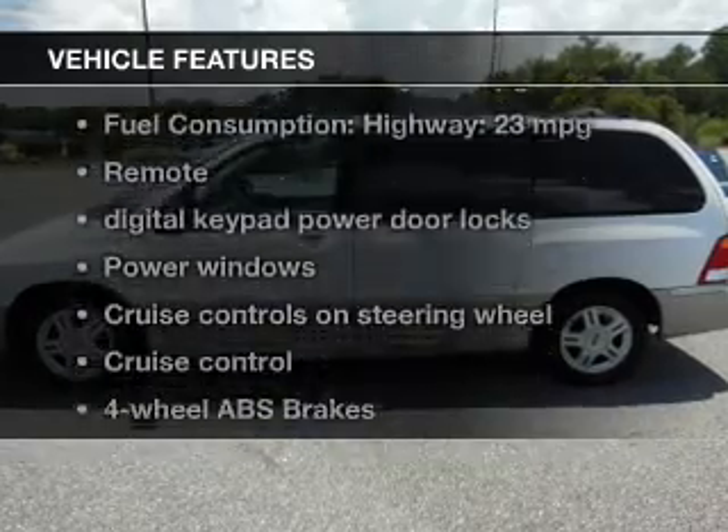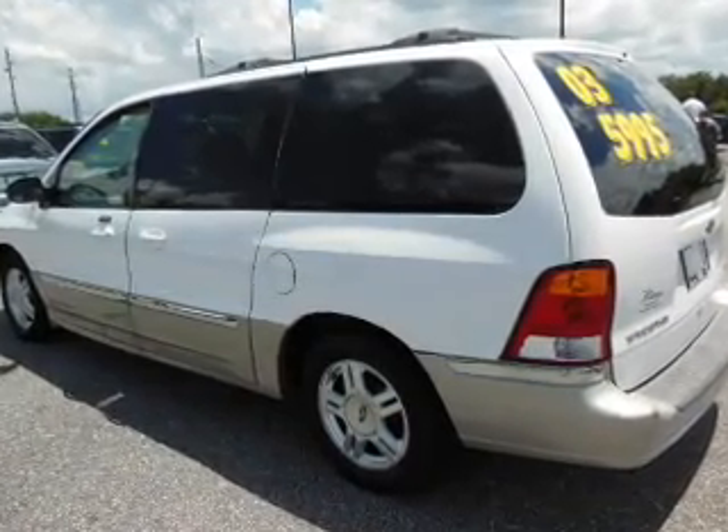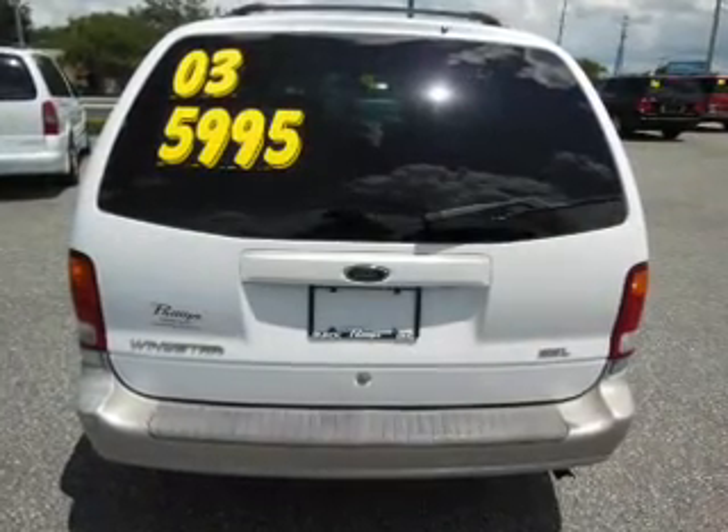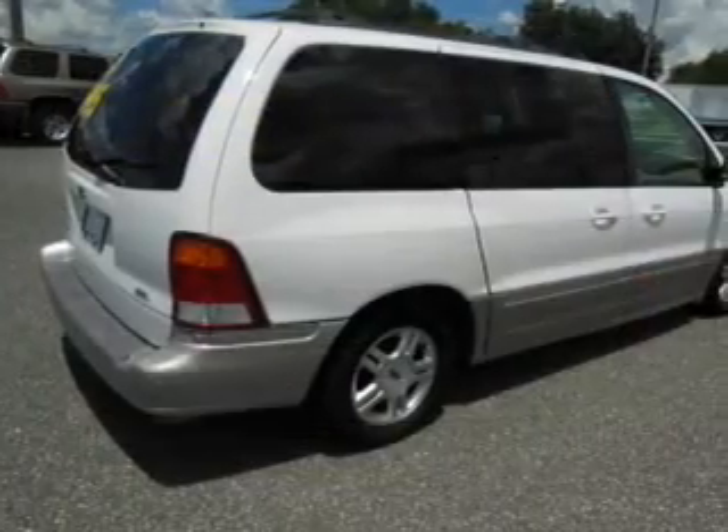Plus enjoy these notable features that are included in this vehicle: keyless entry, leather seats, power door locks, power windows, cruise control, a DVD system, and an AM FM stereo with a CD player.